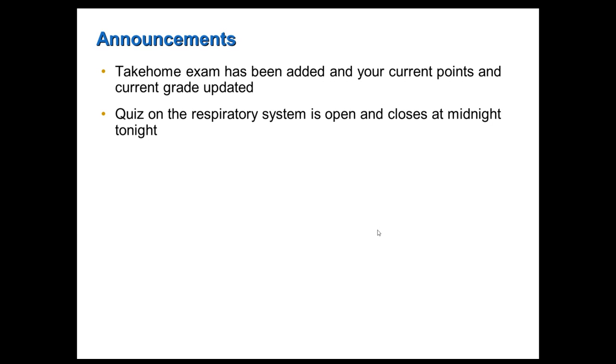The take-home exam has been added and your current points and grades have been updated — I just did that this morning. So if you haven't looked at your grade yet, when you go look at it today, it will include your take-home exam. I also just finished grading your digestive lab quiz as well.